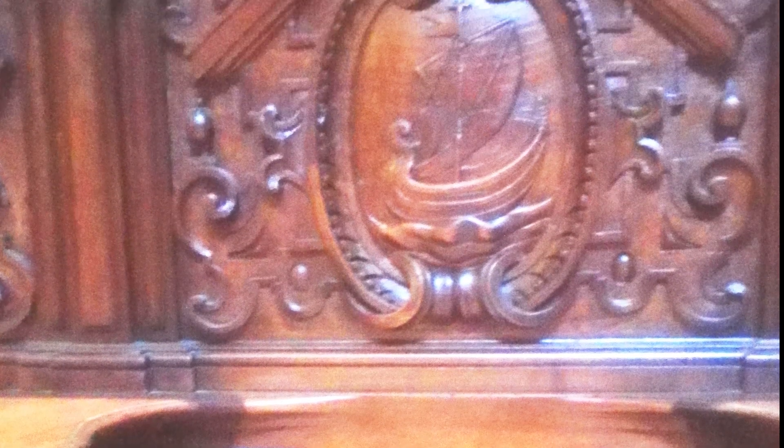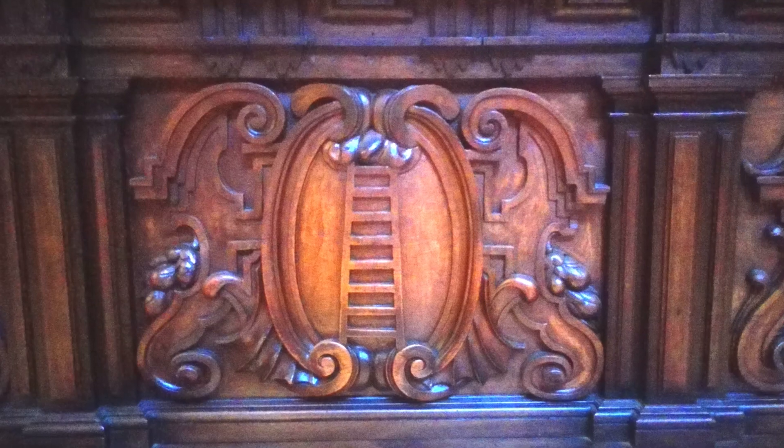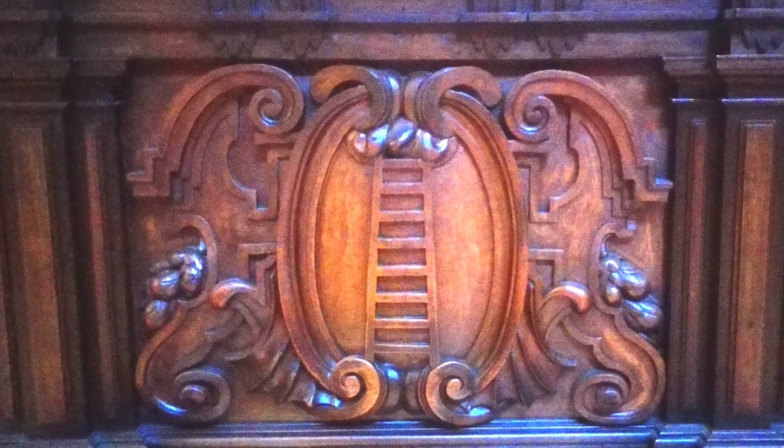La misericordia en las sillerías del coro consiste en una pequeña ménsula a menudo decorada, que se coloca bajo cada asiento, con el fin de que cuando éste se plegase, porque hubiera que levantarse y cantar, si el tiempo era muy prolongado, los participantes pudieran apoyar las nalgas sobre ella y así reducir el cansancio.